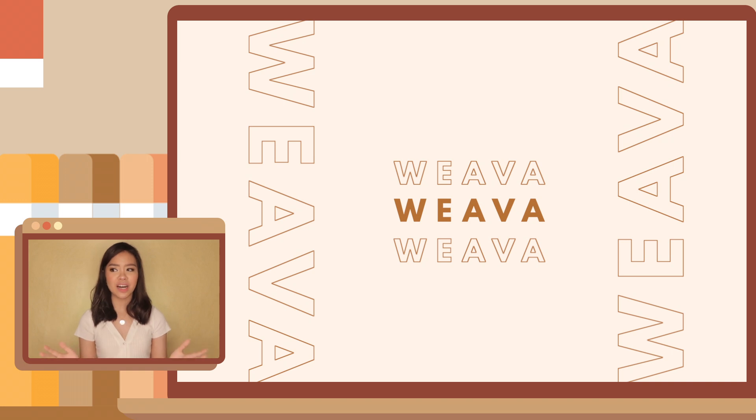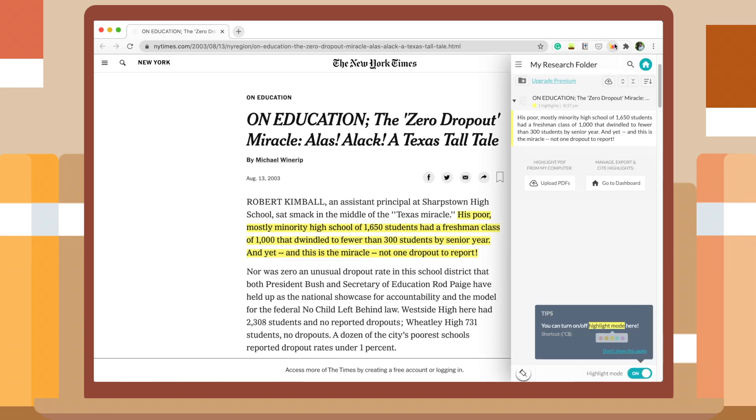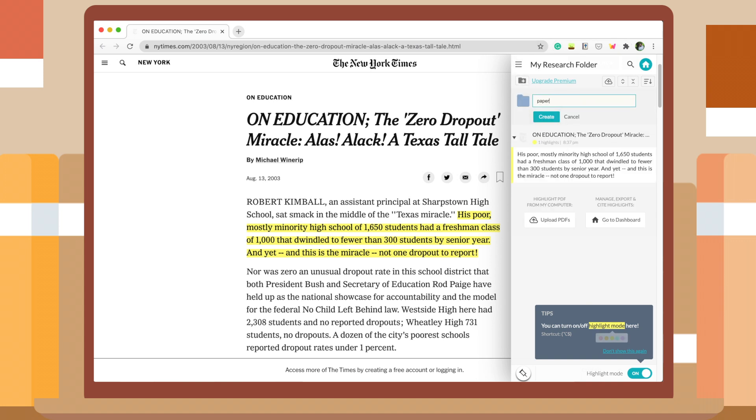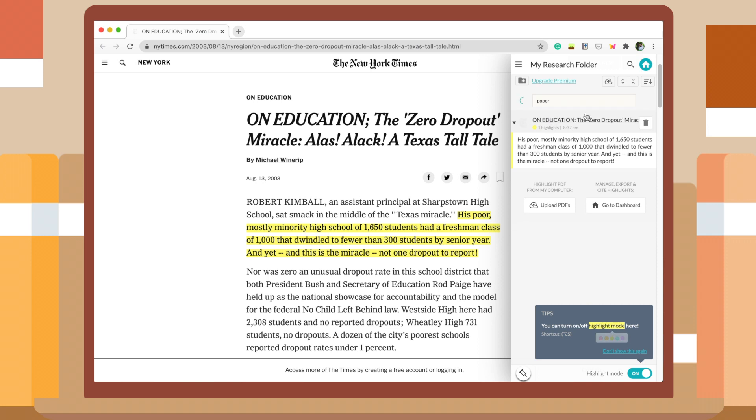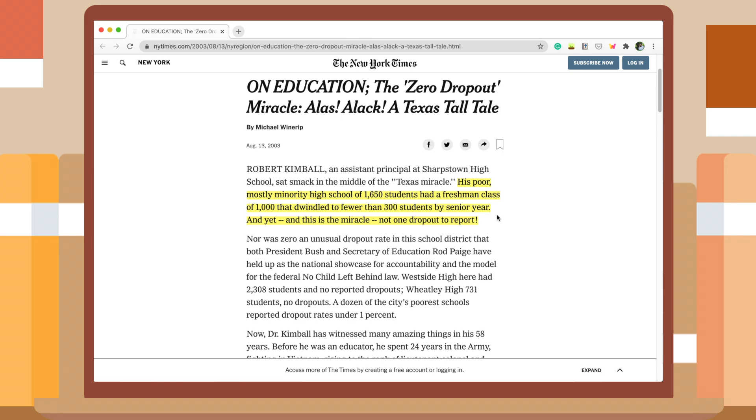The next extension I have for you is Weva. Honestly, I wish I'd known this extension earlier because it is so, so helpful. Weva allows you to highlight websites and PDFs with any color you'd like. When you're writing a paper and have 10 references from different websites, you're not going to use all of the information — you're just going to get a snippet of each. With several references, it can get overwhelming and you lose track of what information you need. With Weva, you can highlight that information and save it for later. You can choose the color, click Weva, and it saves the website and the highlighted information. You can also organize all your highlights into folders and subfolders, making it much easier to find information later.